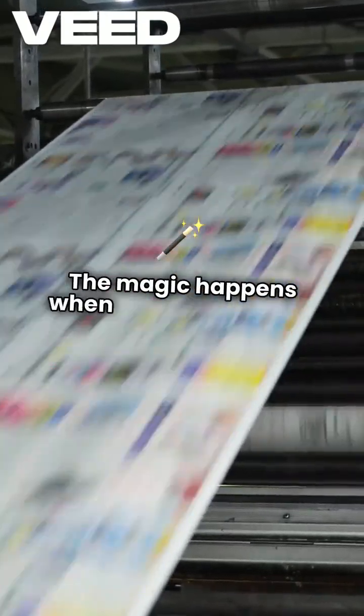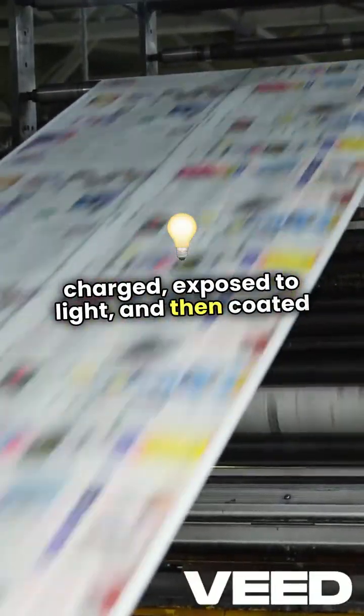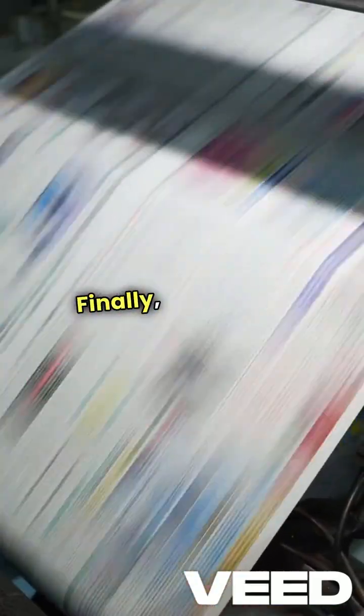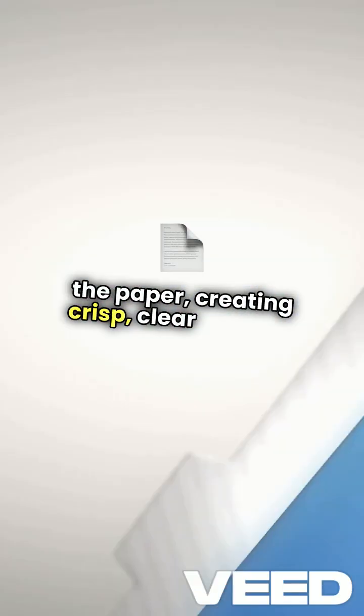The magic happens when a photosensitive drum is charged, exposed to light, and then coated with toner, which clings to the charged areas. Finally, heat fuses the toner onto the paper, creating crisp, clear images.